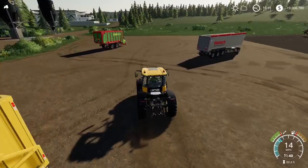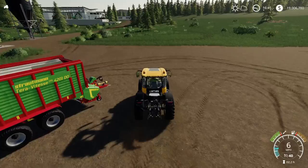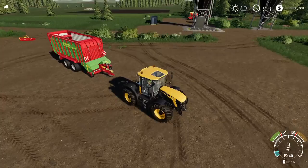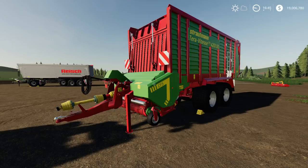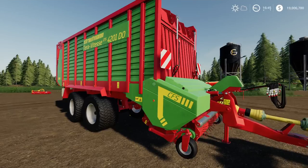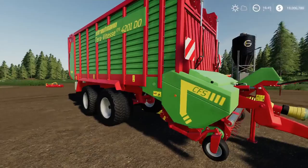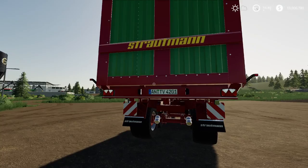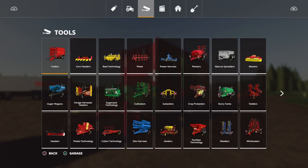The last of the mods for today, also by Agro Technic Nord: the Strautmann Terra Vitesse CFS 4201 loading wagon. Incredibly nicely detailed — loads going on, nice textures, the rubber looks like rubber. This is a 40,000 litre loading wagon found under tools, loading wagons. It uses only six slots — pretty cool on the slot count.